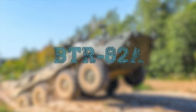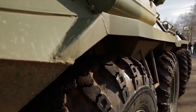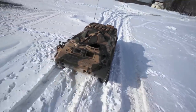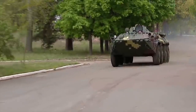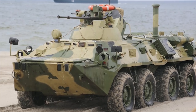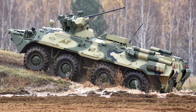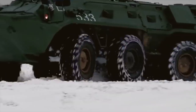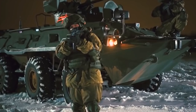BTR-82A. The BTR-82A is an advanced 8x8 wheeled armoured personnel carrier being manufactured by Military Industrial Company of Russia for use by the armies of Russia and Kazakhstan. The BTR-82A APC was developed based on the design of the BTR-80A. The main armament of the APC is a 30mm dual-feed automatic cannon. The gun can fire armor-piercing tracer projectiles, high-explosive fragmentation incendiary, and high-explosive tracer ammunition. The armoured hull of the APC is made up of Kevlar-laminated synthetic material to provide ballistic protection.